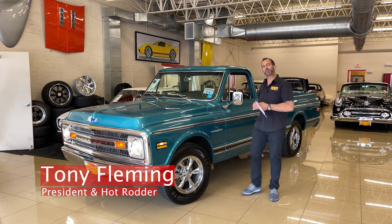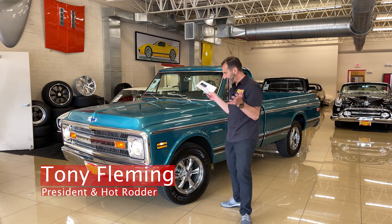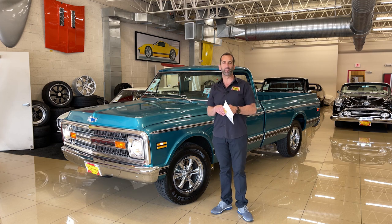Hey everybody, I'm Tony Fleming from Fleming's Ultimate Garage. Today we're going to look at what I think is probably an over-restored pickup.